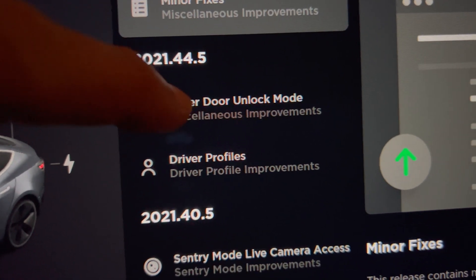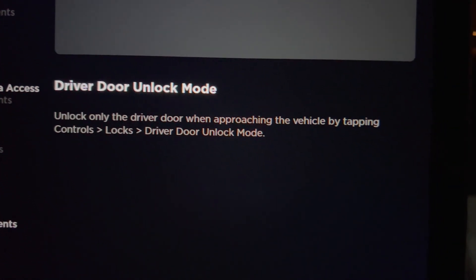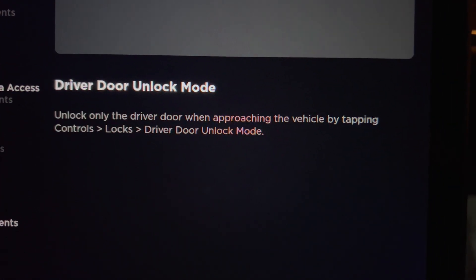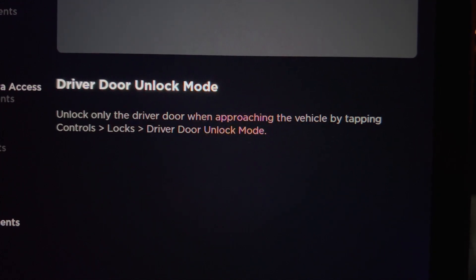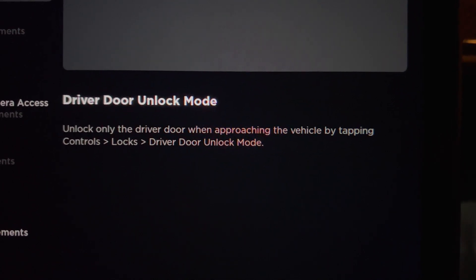We have two updates. Driver door unlock mode — this is a safety improvement that, when selected, allows only the driver's door to unlock when pressing unlock on the app, key fob, or key card.